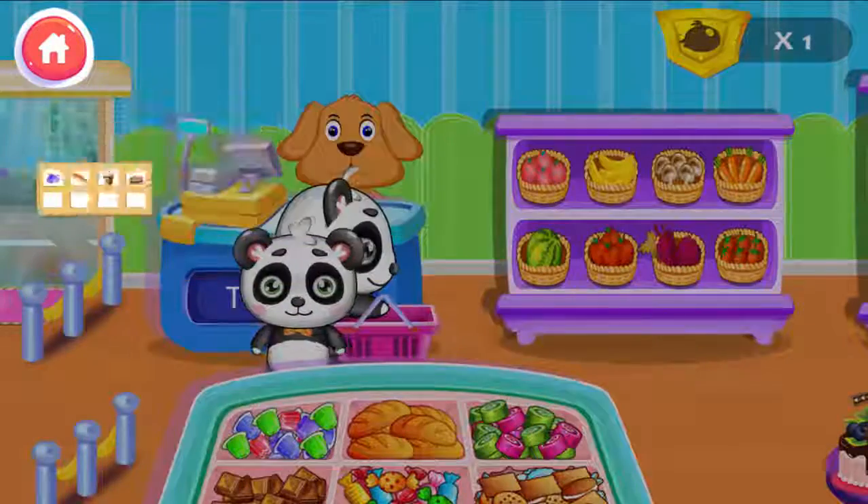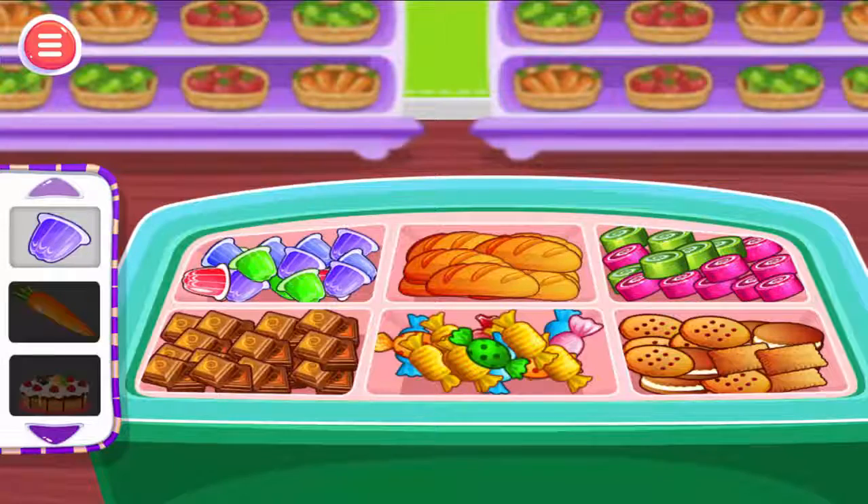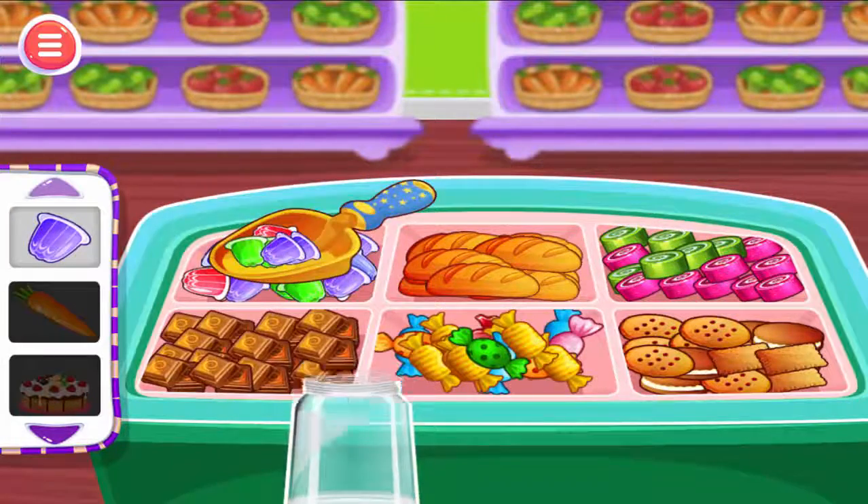They need to buy these things today. Can you help them with bread and cakes? Help them pick some snacks they want.